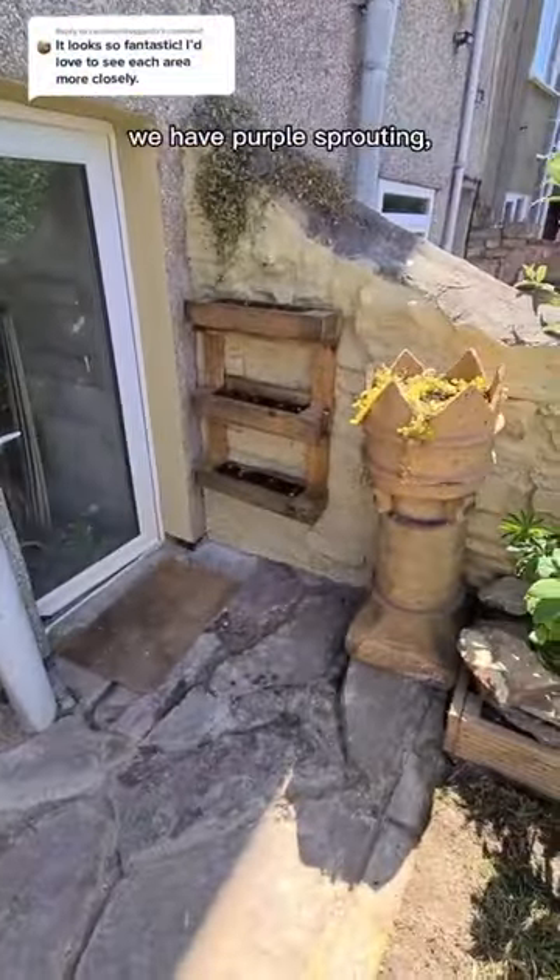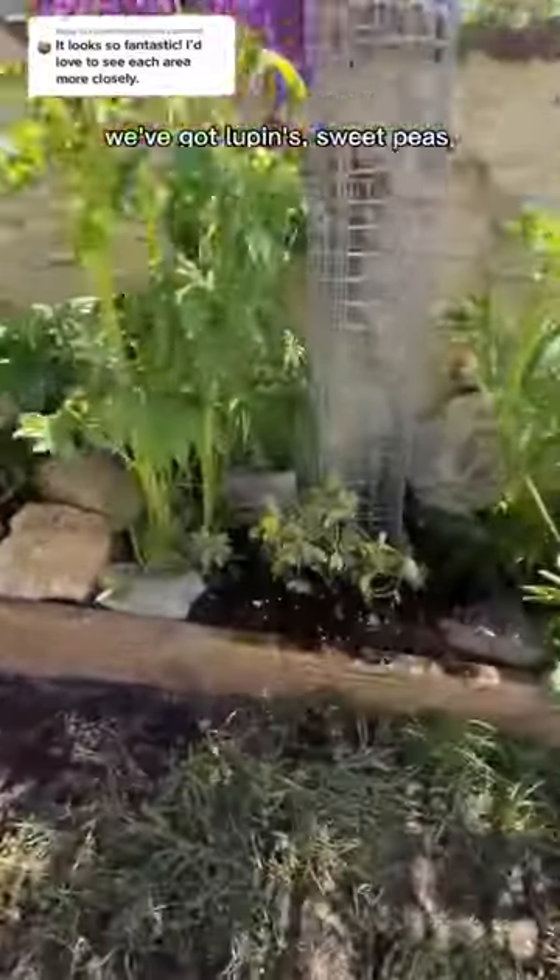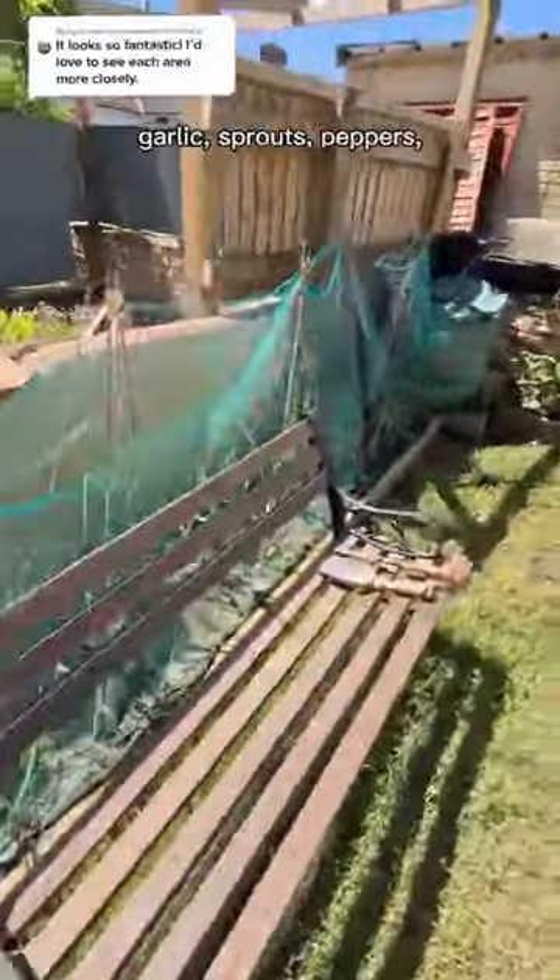In the palette we have purple sprouting, we've got lupins, sweet peas, and in the veg patch is everything from onions, garlic, sprouts, and peppers.